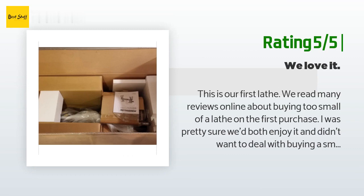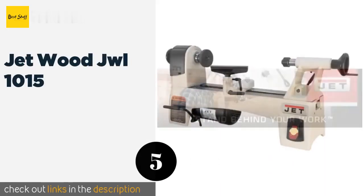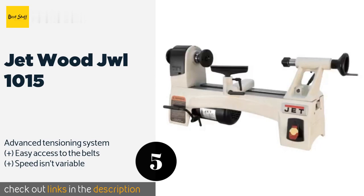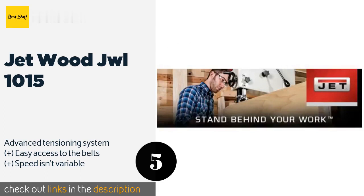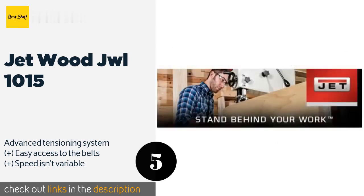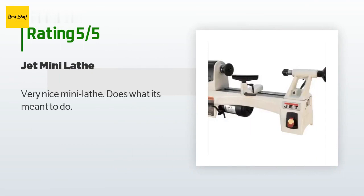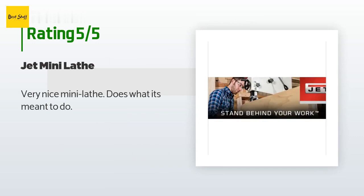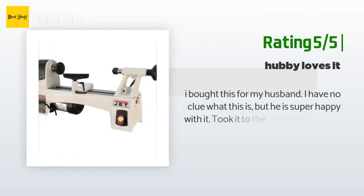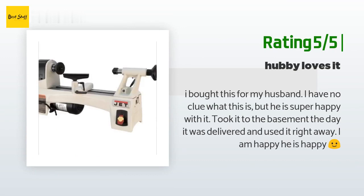The next one is the JET JWL-1015. It puts professional quality machinery in the price range of the amateur woodworker. Its sturdy steel construction and extra-wide feet provide excellent stability, and it's impressively quiet during operation. This product is available on Amazon for $500, with an average rating of 4.2 stars from more than 44 customer reviews. A customer said: 'Very nice mini lathe, does what it's meant to do.' Another happy customer said: 'I bought this for my husband — he is super happy with it, used it right away the day it was delivered.'